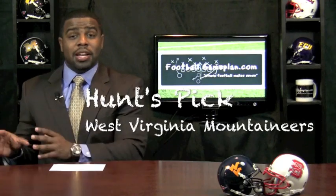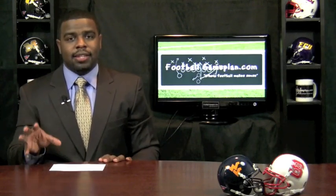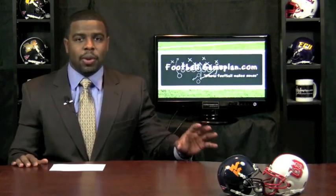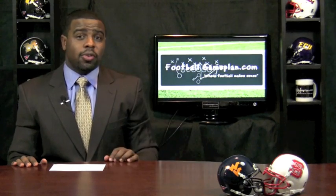I'm going with West Virginia. I didn't even mention their offense because their offense is that explosive. You look at Noel Devine, you look at Geno Smith throwing the football — they're going to be fine on offense. It's the defense that's solid. Defense is going to win this football game by taking away what North Carolina State does best, which is operate off balance. They're going to force Russell Wilson into a couple of key turnovers.